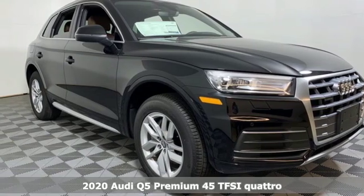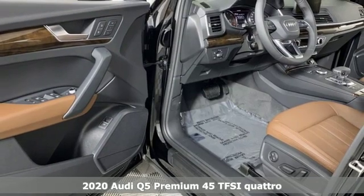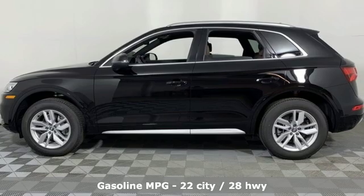Here's a new 2020 Audi Q5. It looks sharp, drives smoothly, and handles twists and turns with ease. It comes nicely equipped with features you'll love.